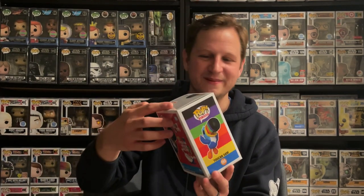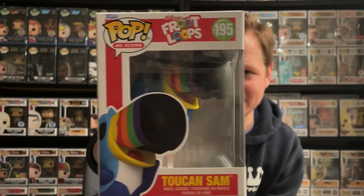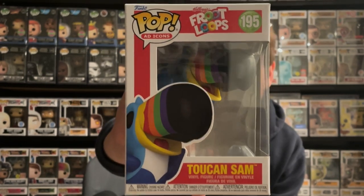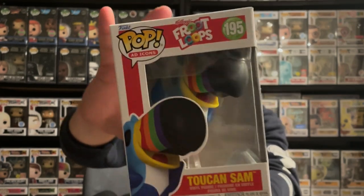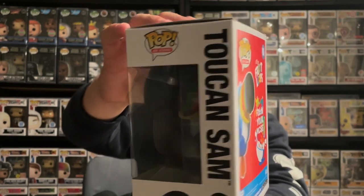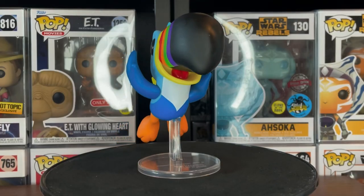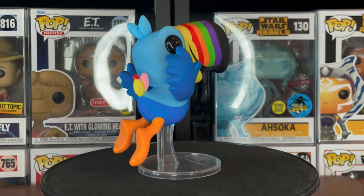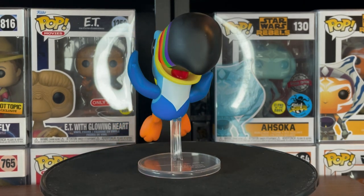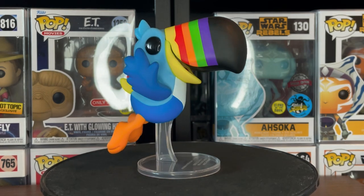From Box Lunch we have a super cool figure I actually haven't seen Funko officially announce yet, but I'm so glad we were able to get it. This is the brand new ad icon Toucan Sam of Froot Loops fame! This thing is such a cool looking pop — I love the design. It's been quite a few years since we've gotten a Toucan Sam figure, so it's definitely about time. The box itself is really cool — I love the design with the multiple colors, Toucan Sam's nose, and all the different Froot Loops. On the back it says 'follow your nose, it always knows, follow it wherever it goes.'